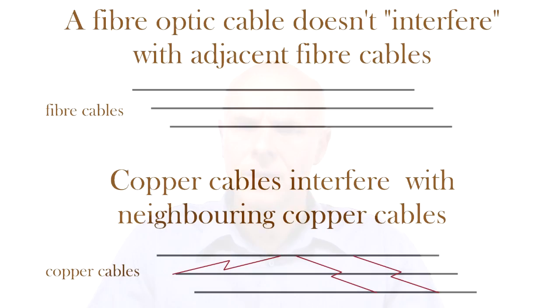Secondly, optical fibres, because they're carrying a light signal, they don't interfere with adjacent optical fibres. Copper cables carry electrical signals, and these electrical signals do interfere with each other. So if you have copper cables next to each other — for example, in a pipe running back to a Telstra Exchange — the interference between adjacent copper cables is a serious problem, and essentially it reduces the data rate that you can get.